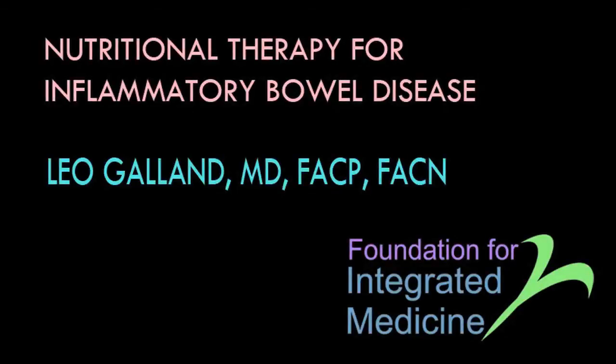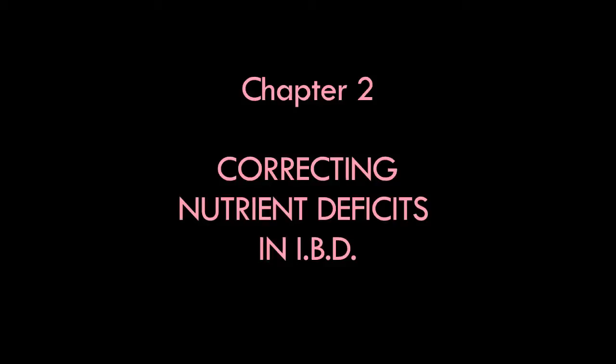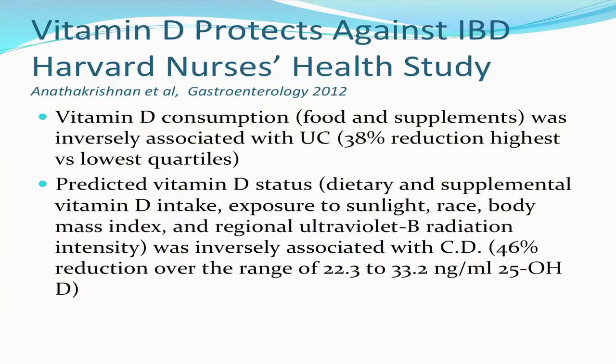Vitamin D has gotten a lot of attention lately. Data from the Harvard nurses study published recently indicates that vitamin D status impacts the risk of developing IBD in otherwise healthy women. Vitamin D consumption from food and supplements was inversely associated with ulcerative colitis. Not only dietary and supplemental vitamin D intake, but exposure to sunlight, race, and geography — the regional UV light radiation intensity — were factors. Getting your vitamin D level from 22 to 33, if you're a member of the Harvard nurses study, was associated with an almost 50% reduction in the risk of developing Crohn's disease.